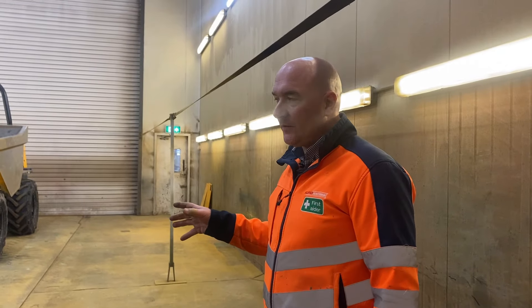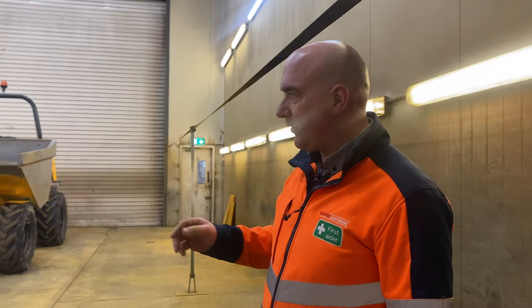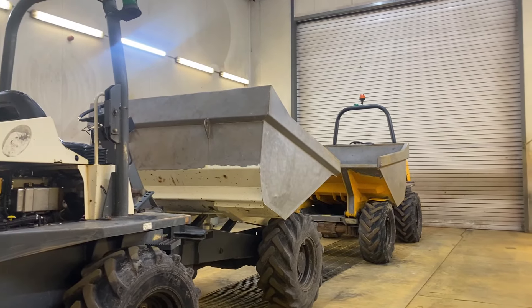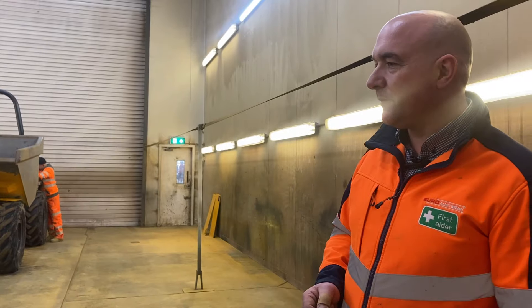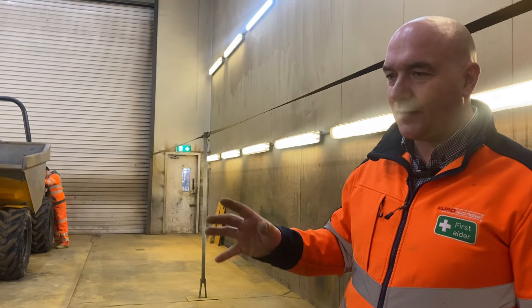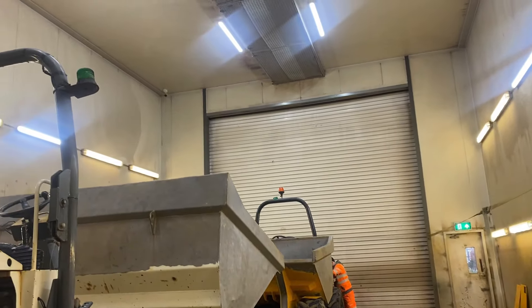This is our main spray booth. These machines have been blasted and blown down, and now the guys are just dismantling a few bits off them. There'll be three or four hours of prep work on the machines, then they'll be masked, undercoated, and sprayed. We normally do two at a time if we can, just to increase the volume — if we do two at a time it's an awful lot faster. We have the facilities and the size, so we just try to make the most of what we have here.